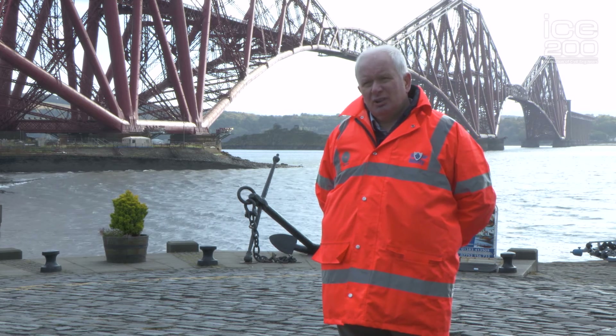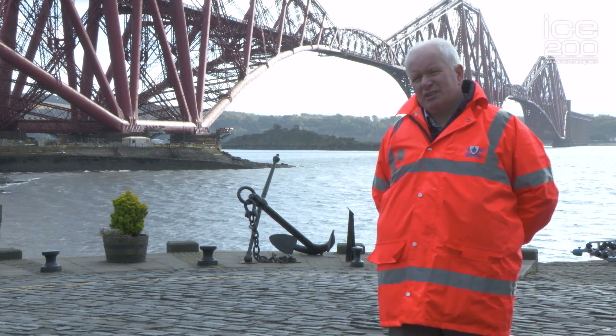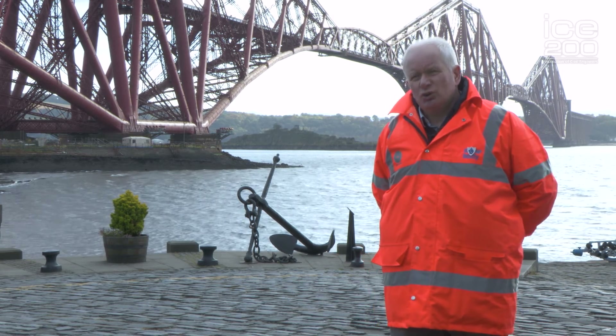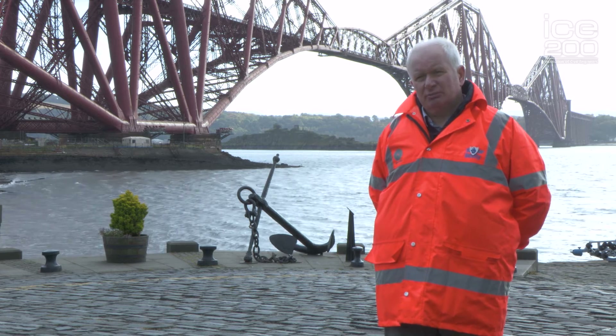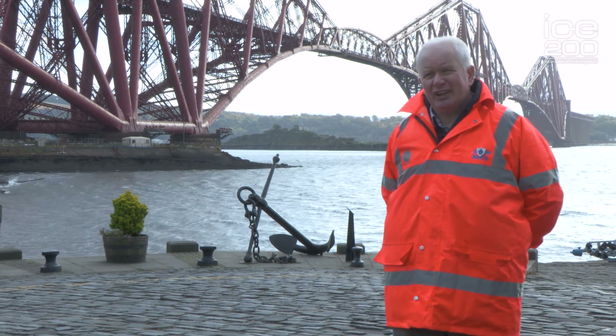It's an icon worldwide but loved and treasured by the Scottish population. The Forth Bridge is a World Heritage Site designated by UNESCO, which was granted in 2015. It's the sixth UNESCO World Heritage Site in Scotland but it's the first of its type for engineering heritage.